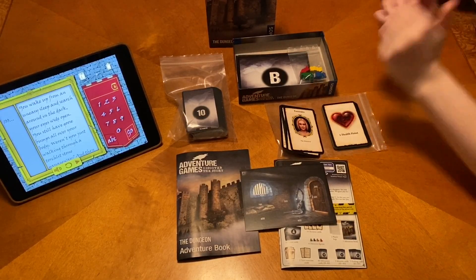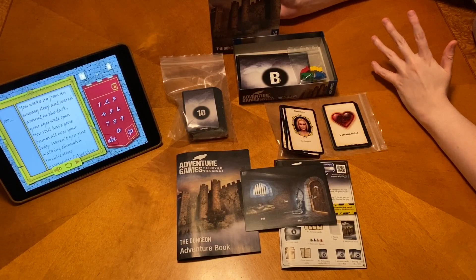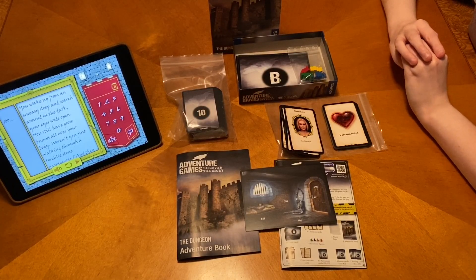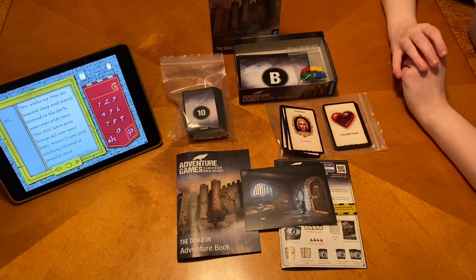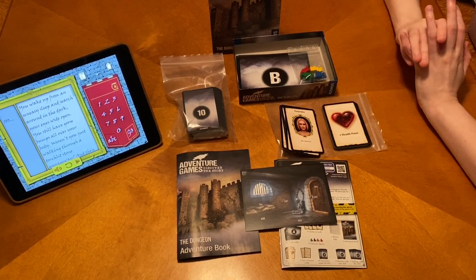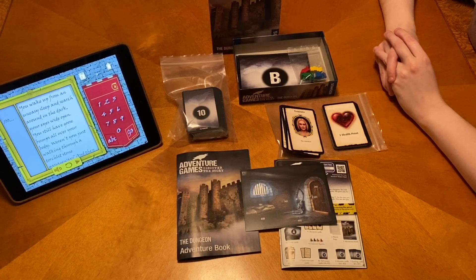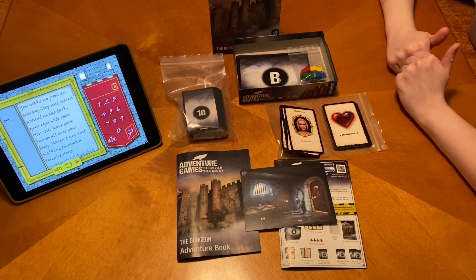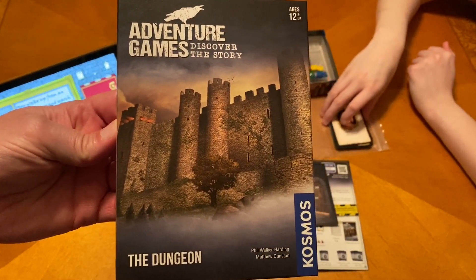I definitely give this two thumbs up. Highly recommend it. It's a very cheap price point, so there's a lot of game in a small box. You're going to spend a few hours playing this, and when you get done, you can put it on the shelf for a couple of years, get it back out, play it with some different people. I really want to get this to the table with more people — you can loan it to somebody and they can enjoy it too. We're really looking forward to playing the next in the adventure game series — the Monochrome Ink, which looks like a thriller heist type thing. That is Adventure Games: The Dungeon. We will catch you guys next time. Bye.